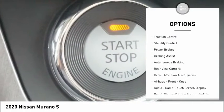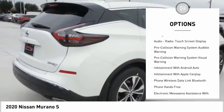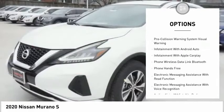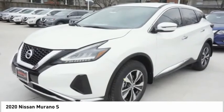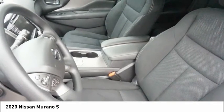Power windows with safety reverse, traction control, stability control, power brakes, braking assist, autonomous braking, rear view camera, driver attention alert system, airbags, front knee airbag, audio radio, and touchscreen display.